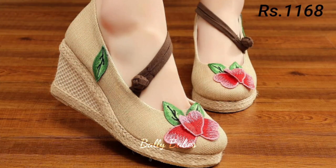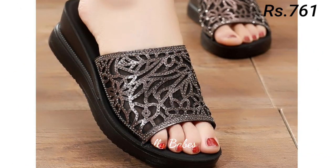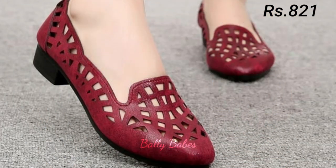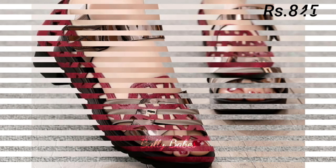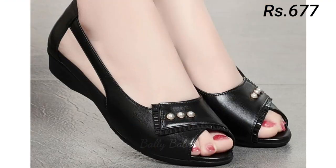Now let's talk about how you can purchase this beautiful collection. If you want to place an order, there is a purchase link given below in the description box. Just simply click on the video's title and scroll down — you will see the blue colored link, and that is the purchase link.